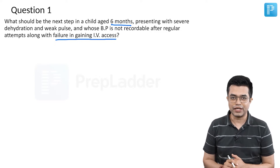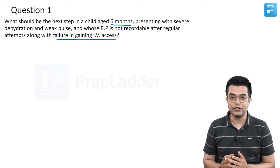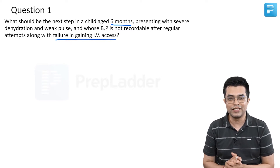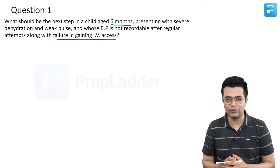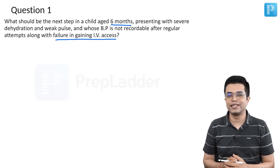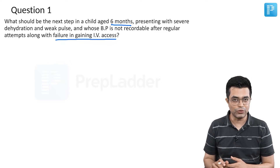We have a 6-month-old child presenting with features of shock — unrecordable BP. You obviously need to give fluids to the child, but you cannot obtain IV access. This is a very frequently encountered phenomenon, particularly if you are working in a critical care setting. What is the next step? Let us have a look at the options.